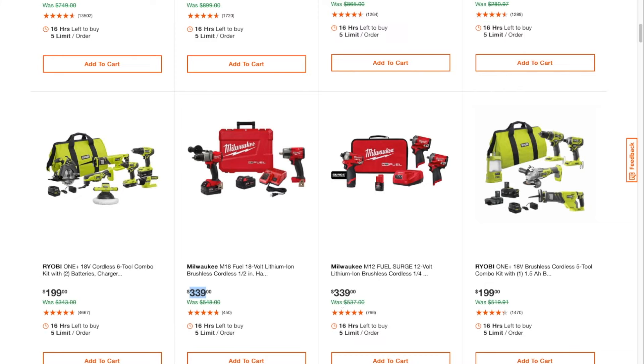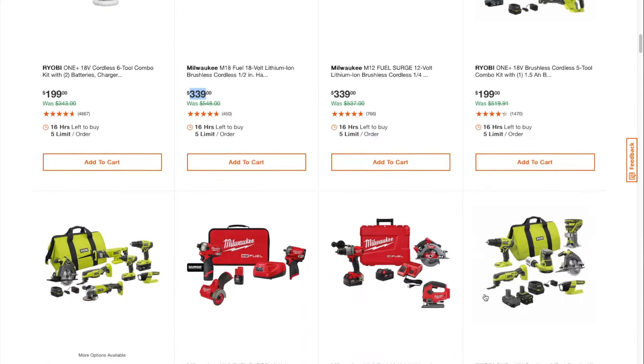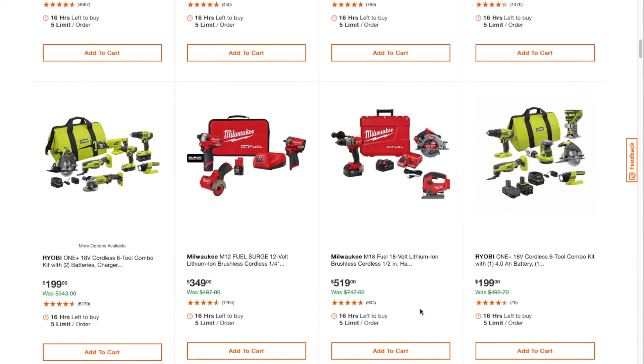You got some HP brushless tools here — I think the angle grinder is brushless. Yes, these are all brushless — says brushless. 5-2 combo kit for $199. You got a coreless 6-2 combo kit for $189 — I guess it's an okay deal for the DIYer.